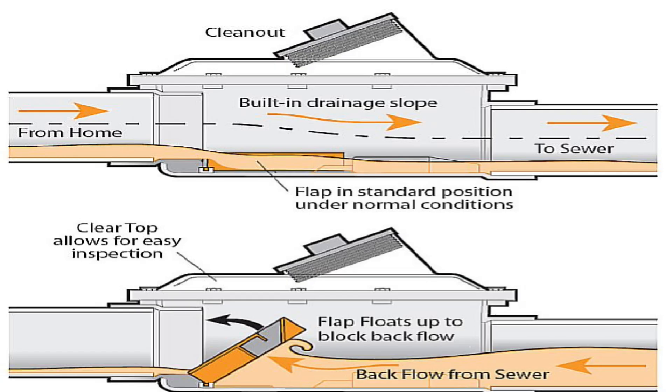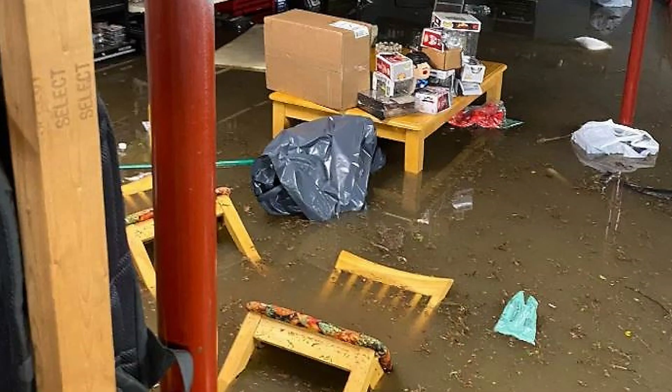Sewage backup poses a health hazard due to bacteria and contamination, and backflow valves reduce this risk by keeping sewage out. If your area has experienced heavy rain or combined sewer and storm drain overflows, as noted in some communities with flooding issues, a backflow valve is essential.